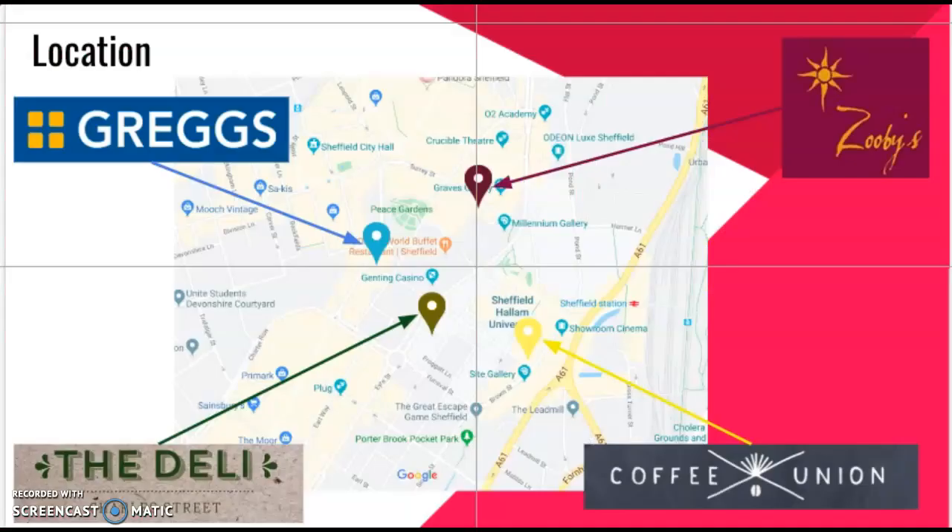Charles Street Deli is located in the Charles Street building on the city campus. The location of Greggs is convenient for students — I walk past one every morning travelling to the city campus, and there are also four others in the city centre. The union is located in the hubs, conveniently in the middle of campus buildings and right outside the train station. Zubi's Deli is located in Sheffield city centre, only a four-minute walk from Sheffield Hallam city campus.